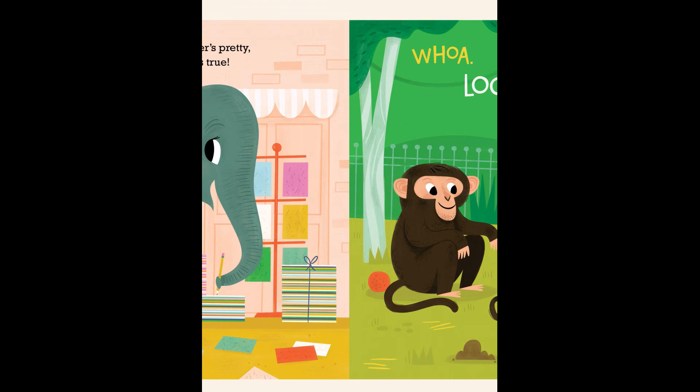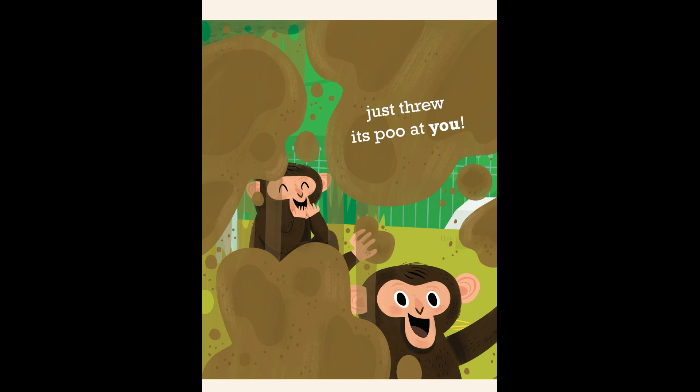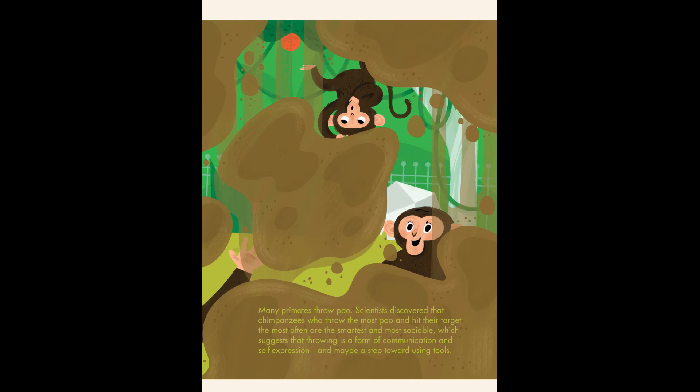Wah! Look! Yikes! The monkey at the zoo just threw its poo at you. Many primates throw poo. Scientists discovered that chimpanzees who throw the most poo and hit their target the most often are the smartest and most sociable, which suggests that throwing is a form of communication and self-expression and maybe a step towards using tools.